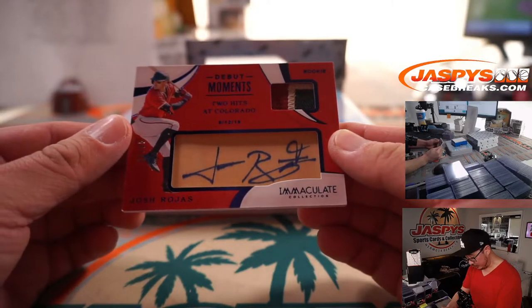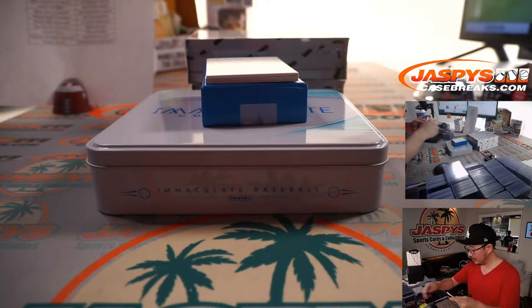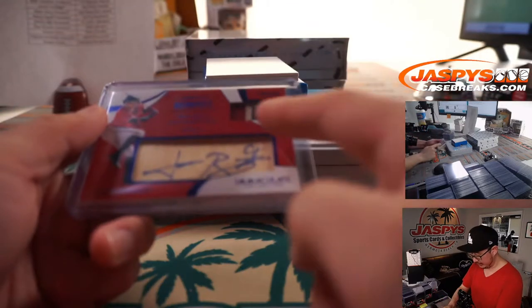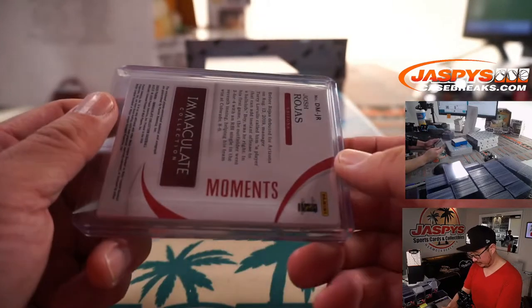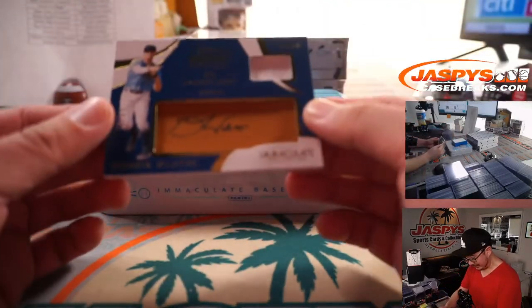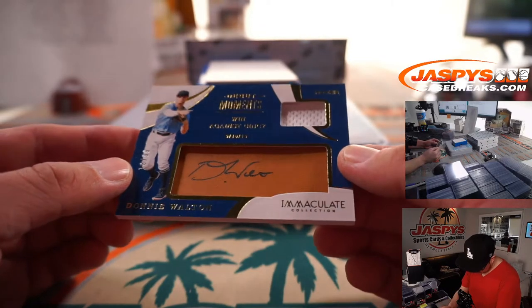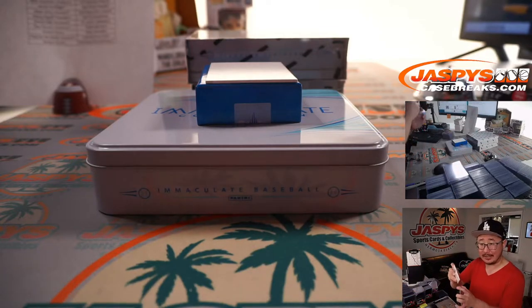It's a nice patch. Nice autograph. Josh Rojas. 25 out of 25 for the Diamondbacks. Tried to trade — couldn't trade Mojo for Simon. Nice looking patch in there. Nice bold autograph on the piece of his bat. And the last one here is Donnie Walton. Debut moments, jersey and autograph. 18 out of 99. And that is for Seattle. Nancy with the Mariners.